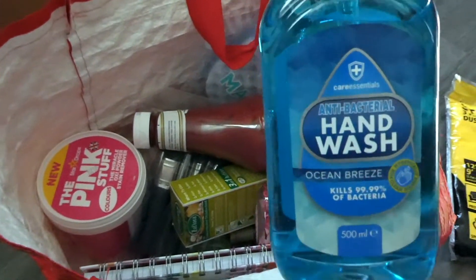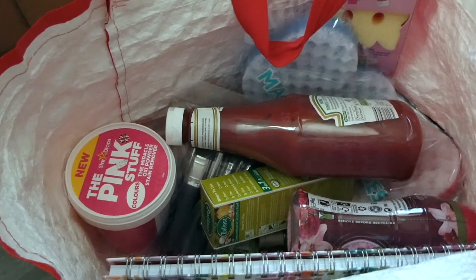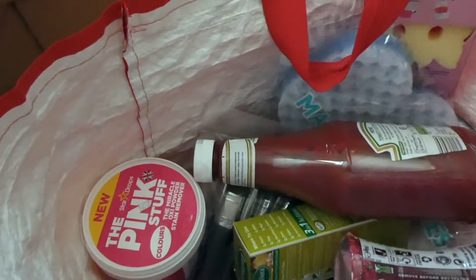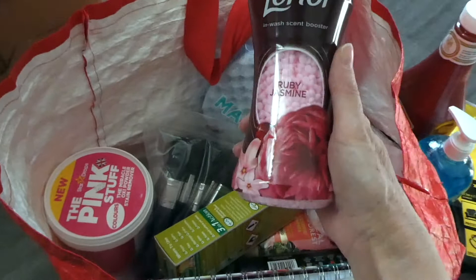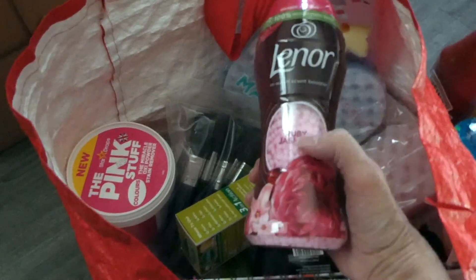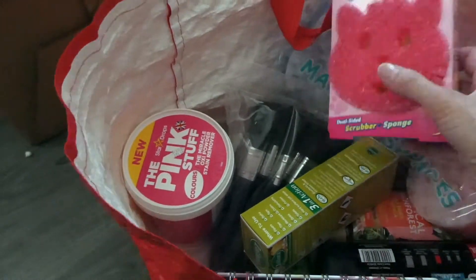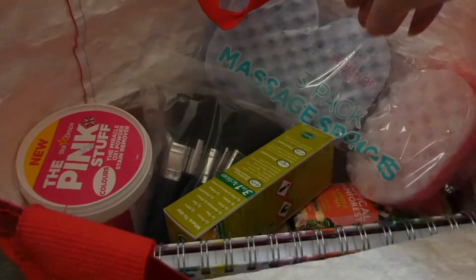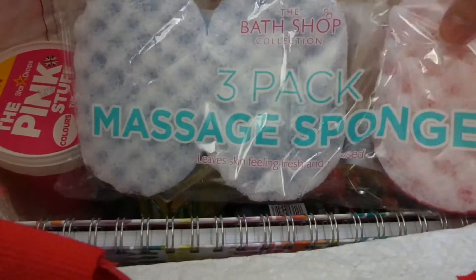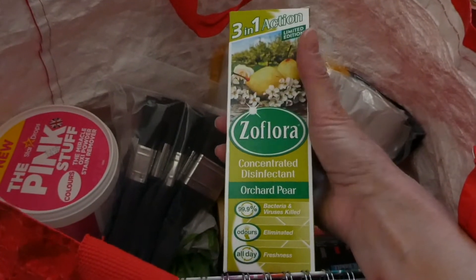Got some hand wash which was £1. Big ketchup, £2.79. Some Lenor scent boosters — I don't think we've tried Ruby Jasmine yet — £2.99. A Scrub Mummy, £2.49 — thought we'd give that a go. A three-pack of massage sponges. I got — haven't tried this one before — Orchard Pear Zoflora, I think that was £1.99.